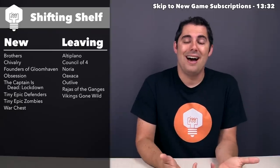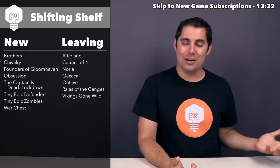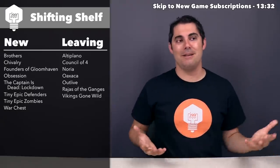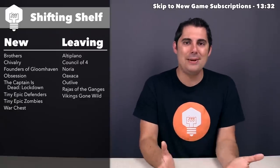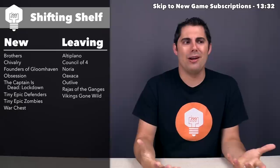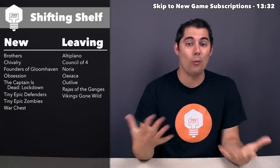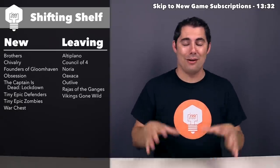Next up, we have Founders of Gloomhaven — this was a Kickstarter fulfillment. I did a sponsored playthrough for that one last year and liked what I saw so much that I said I'm just going to back the Kickstarter. I got that copy and I have not had a chance to play this one just yet. Hopefully I'll talk about my impressions of it once it actually sees the table, but it's getting quite a bit of competition from a bunch of other games.